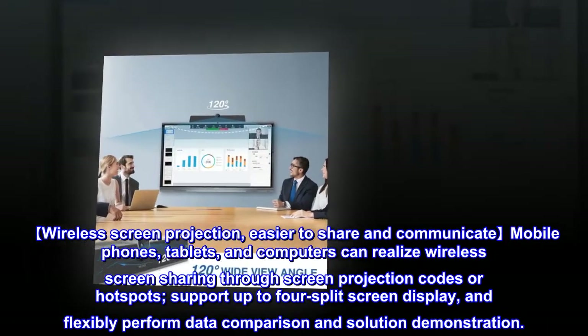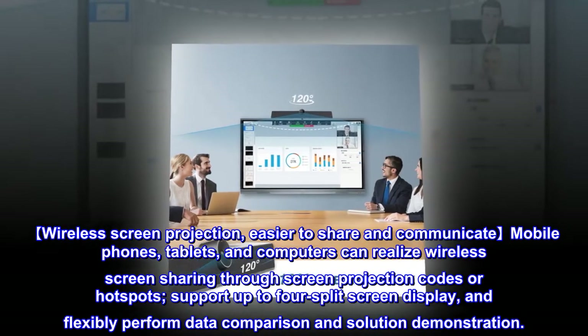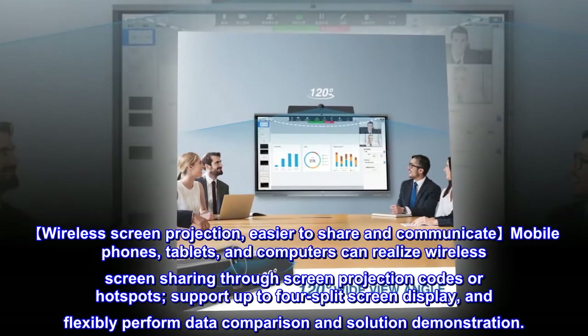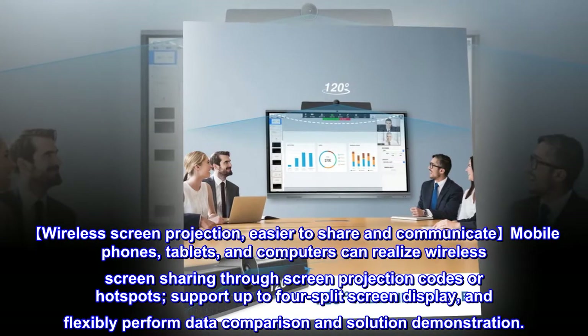Mobile phones, tablets, and computers can realize wireless screen sharing through screen projection codes or hotspots. The system supports up to four split-screen display, allowing flexible data comparison and solution demonstration.